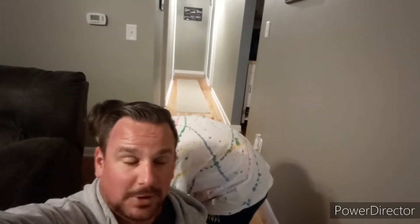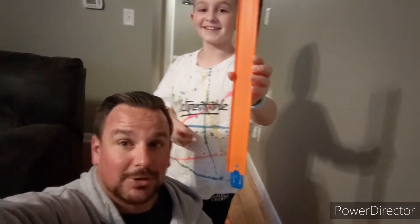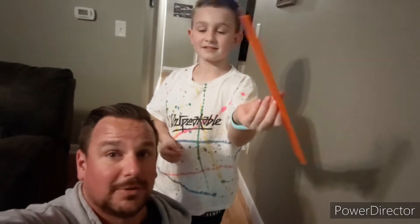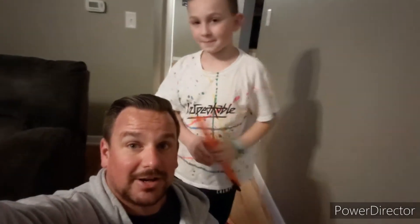Hey Gav, tell them — what are we doing in this video today? Let me show them. We're doing Hot Wheels! We're going to do a fun Hot Wheels video that Gav wanted to put together. Let's check it out.